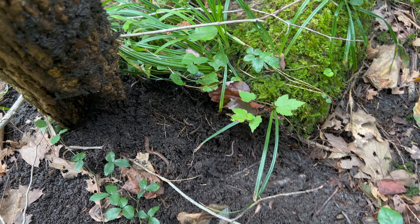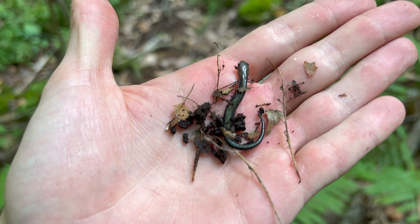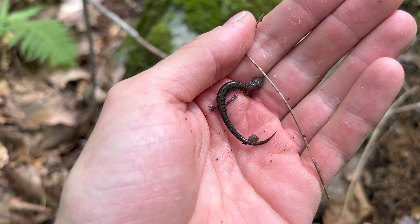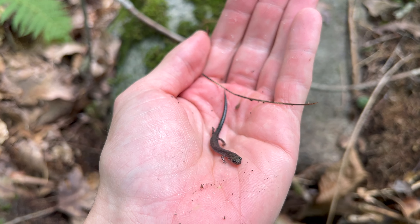So I started flipping logs, and for a little while all I found were earthworms — there were millions of them. But eventually I found a salamander, and I was totally ecstatic, because I hadn't seen one of these guys in years.